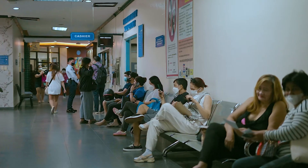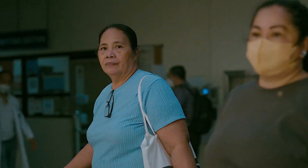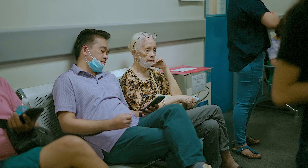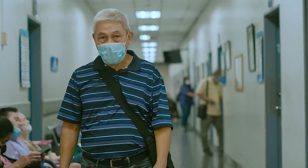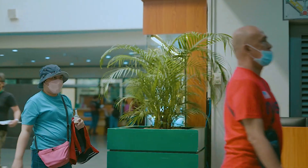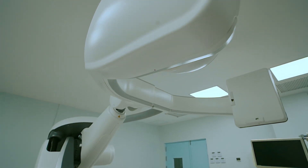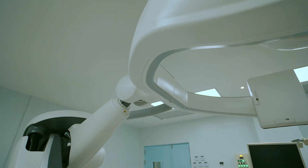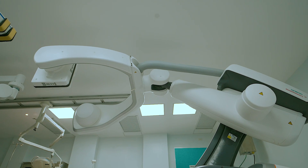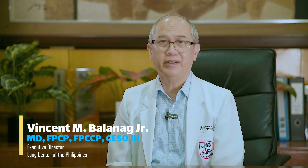THOR embodies our mission to provide excellent and compassionate care to all Filipinos, and reflects our vision of being a premier institution for lung diseases. It highlights our core values — focusing on patients, fostering collaboration, and driving innovation. This facility is more than advanced technology; it's a commitment to making world-class care accessible, efficient, and impactful for every Filipino.